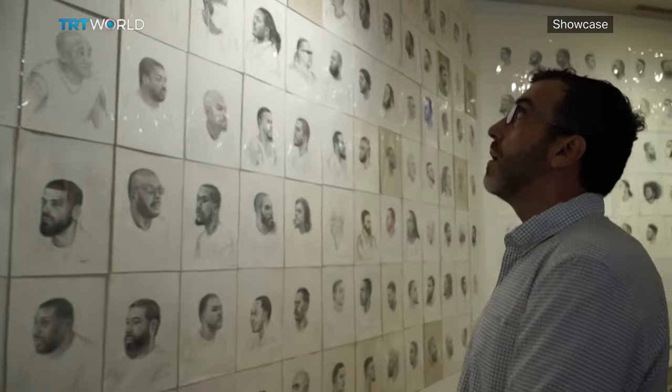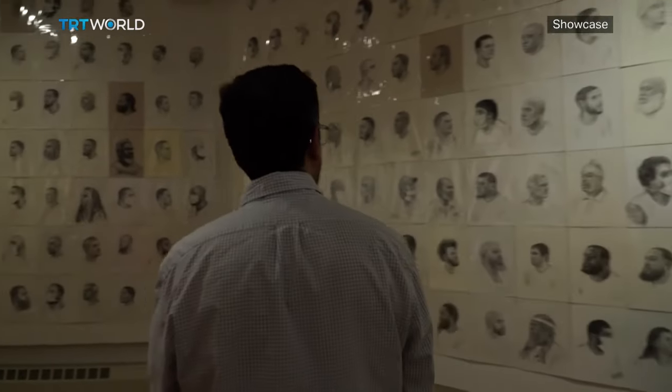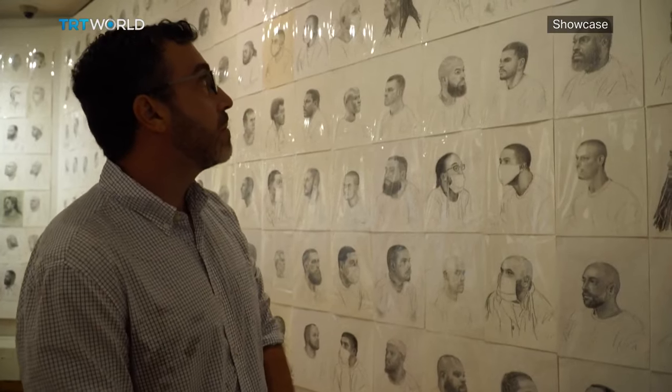The series of portraits of incarcerated men — 770 of them to be exact — is among the most striking works on display. Artist Mark Lafney spent most of his 10-year sentence drawing his fellow inmates.